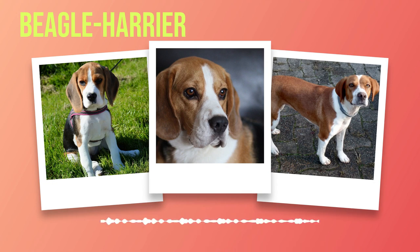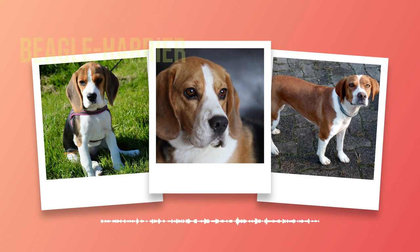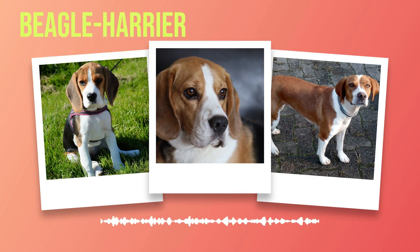For those considering adopting a Beagle Harrier, it's crucial to understand their energy levels, exercise requirements, and any special care needs due to certain health conditions. Researching reputable adoption centers or rescue organizations can help potential owners find their perfect match. In conclusion, the Beagle Harrier is an exceptional breed that offers boundless love, loyalty, and companionship. With proper care, training, and socialization, they make wonderful additions to families of all sizes.